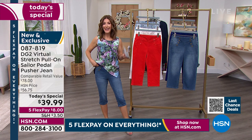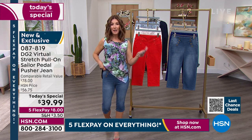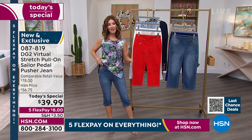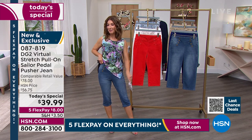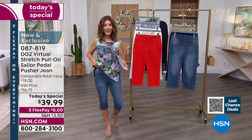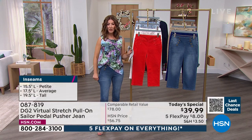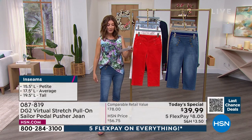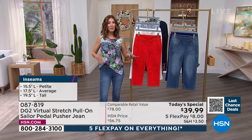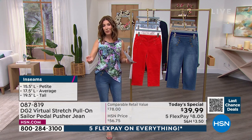Wait until you get this home — whatever your expectations are for a $39 jean, if you don't know DG2, we will blow them away. This is one day only. We're already more than halfway through the day. With 28,000 gone, it may be your best chance to get your favorite color and first choice in sizing. We have three different inseams. I'm about 5'6" and wearing the extra extra small.